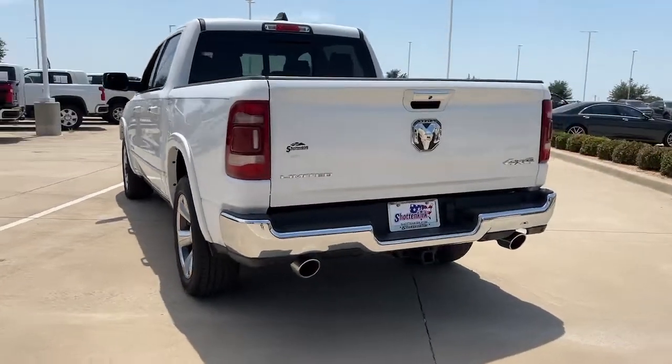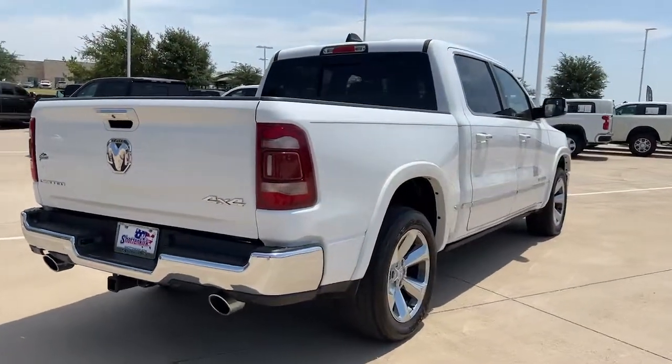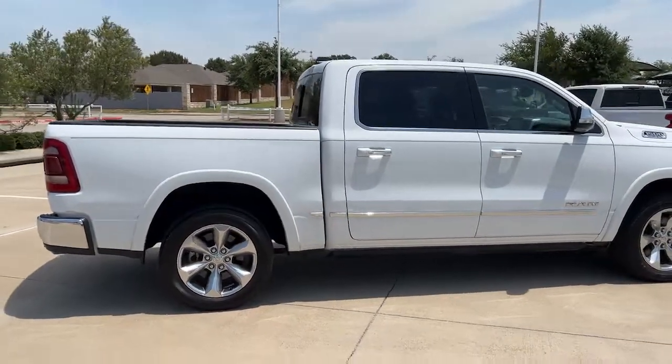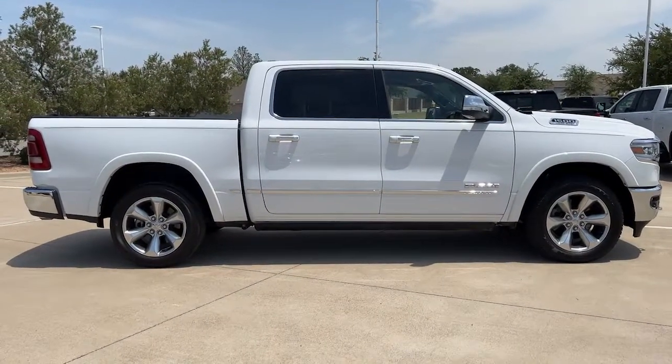These are just some of the great options this vehicle comes with: panoramic roof, navigation system, keyless entry, power passenger seat, heated rear seat, fog lamps, backup camera, aluminum wheels, heated front seat, and electronic stability control.